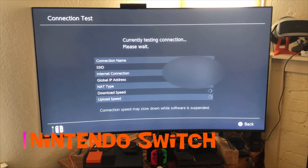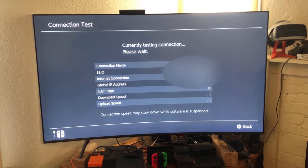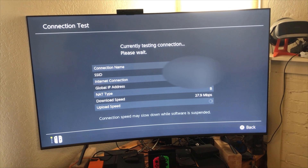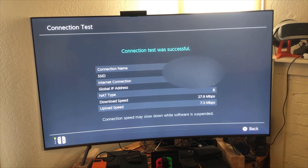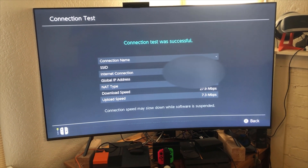Let's see what we get for the Nintendo Switch, see if anything has swapped out. Nope — NAT type B, so we're still type 2. Any changes in download? It's actually pretty good, better than what we're getting on PlayStation at least in terms of upload.